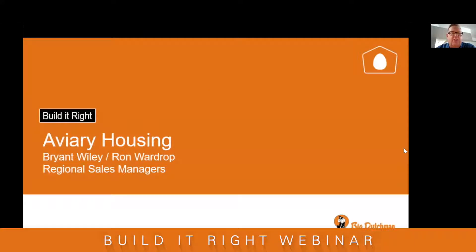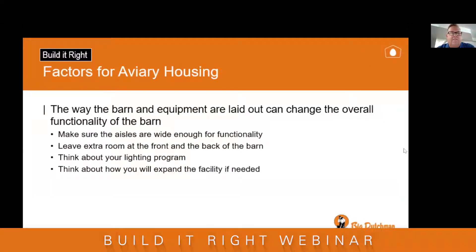For aviary housing, I'm going to ask my colleague Bryant Wiley, who's a regional sales manager for Big Dutchman in the US, to join me. The factors to look at in aviary housing: the way the barn equipment is laid out changes the overall function of the barn. Again, aisle width is very important. Leave extra room at the front and back of the barn, think about your lighting program, and think about how you'll expand in the future.